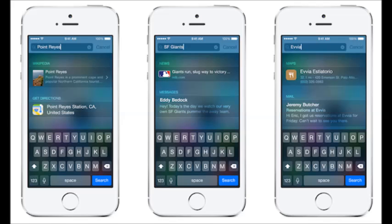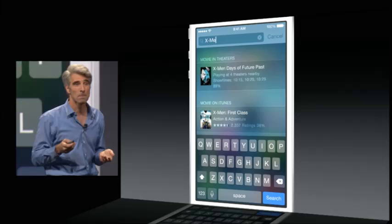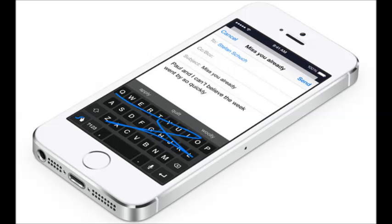Spotlight search has been updated. You are now able to search in the App Store or Wikipedia, or even look for local restaurants in the area, just from the Spotlight bar. By holding your finger in the center of the screen and sliding down, you will pull up the Spotlight search bar and be able to search for all this new stuff.